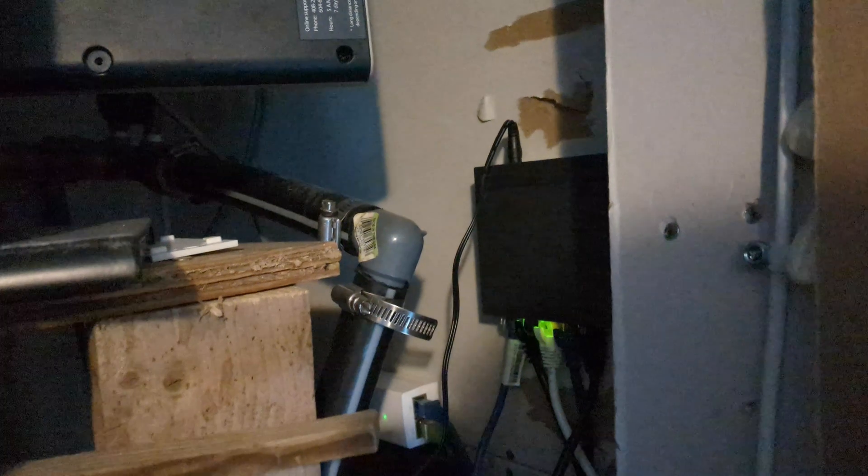Inside the house we have a POE switch on the wall that runs that access point and the other access point on the other end of the house, as well as the outside access point. This is an active POE+ switch; however, while the access points support both active and passive POE, the CPEs only support passive POE. So you either need an inline adapter to do the negotiation for you, or you're still going to have to use a separate passive POE injector for your CPEs — even though everything is TP-Link Omada ecosystem, they still made the CPEs passive only.